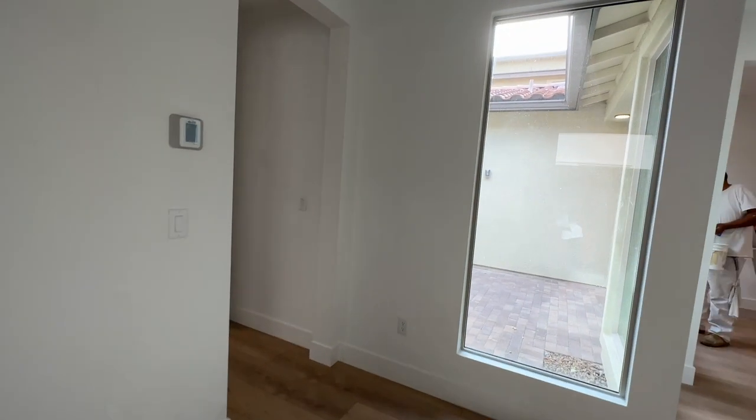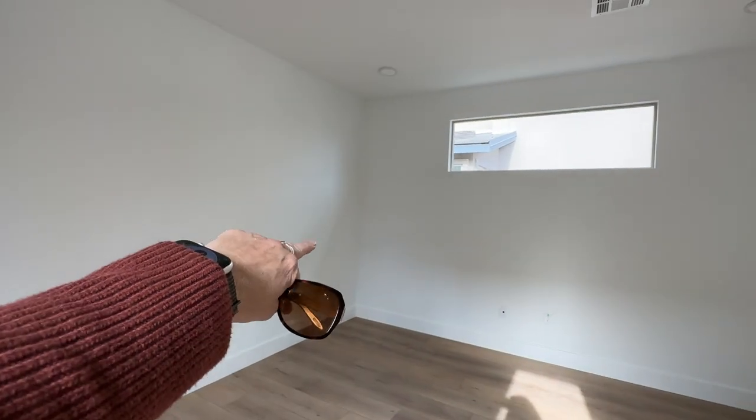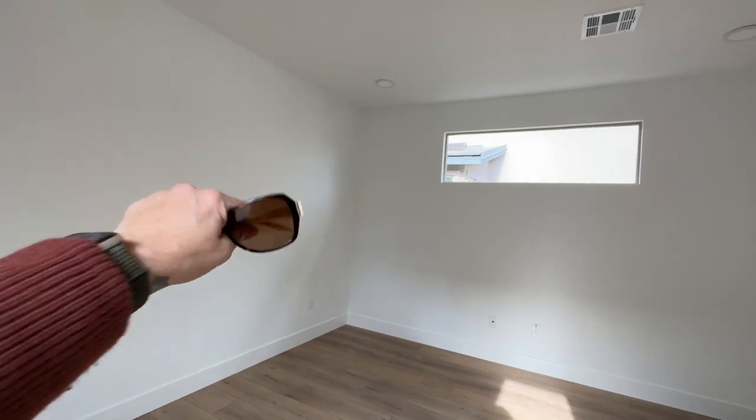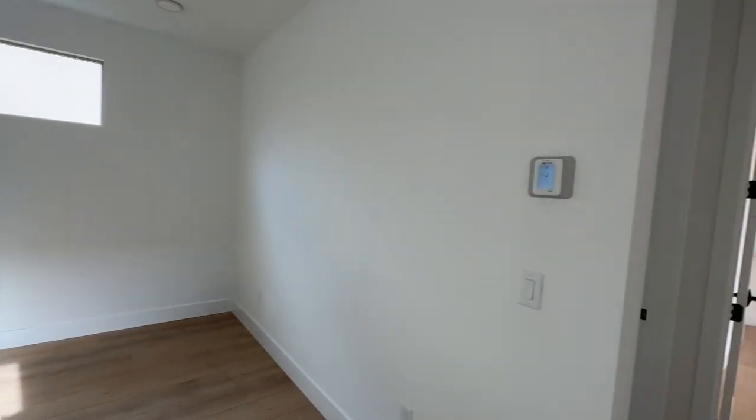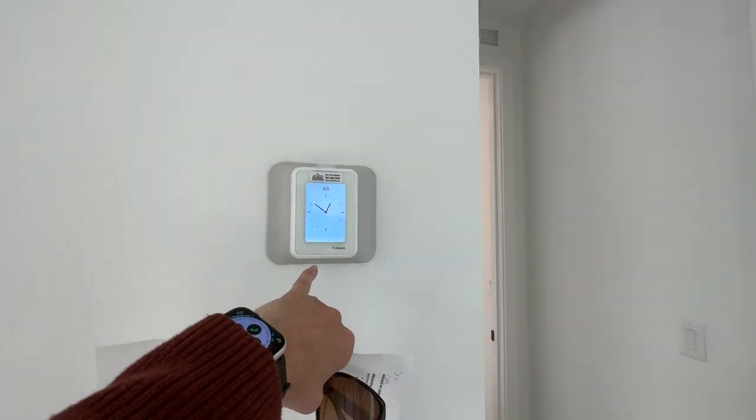So this could be the fourth bedroom, and if it was, it would have a bathroom attached to it and it would take up part of the primary closet. My client built this home from the ground up — I was there to help her select all the options, which was fun. I love these floors; I want them for myself. She has nice can lights, four of them, and pre-wire for a ceiling fan. This home also has three zones for the air conditioning and heating.